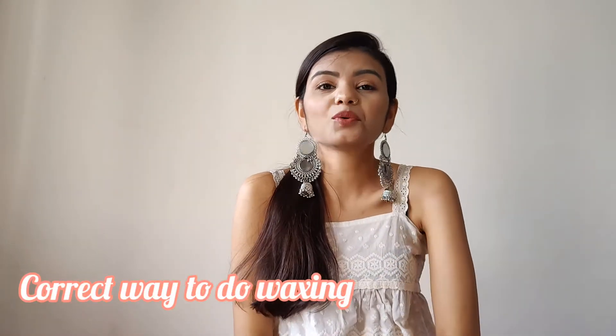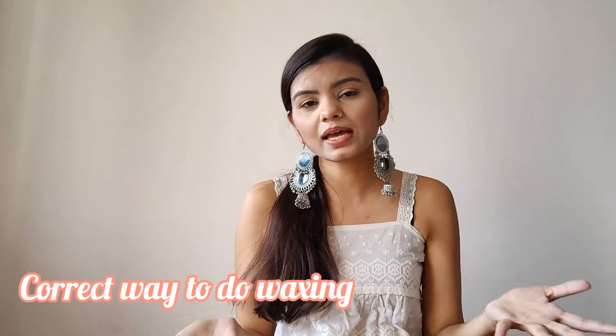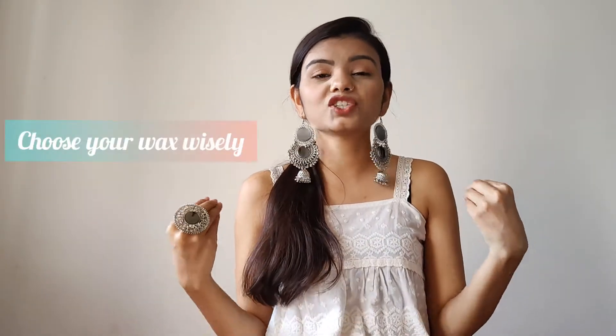Next, how to do proper waxing and which wax is good for your skin. Initially, the first wax I used was honey wax, which was decent. I didn't have much idea in my college days — I'm sharing my journey with you. Make sure you keep your skin type in mind. I initially used honey wax and strip wax.